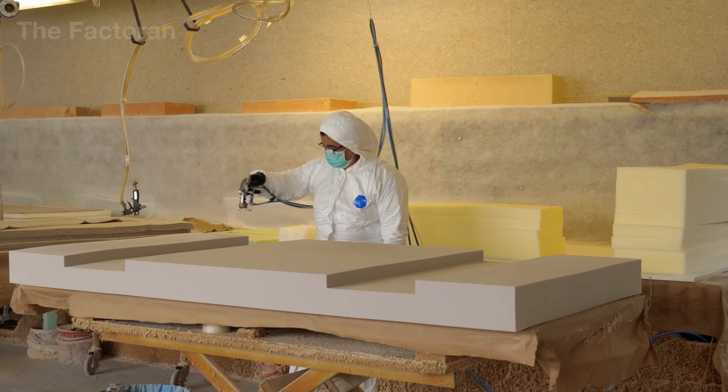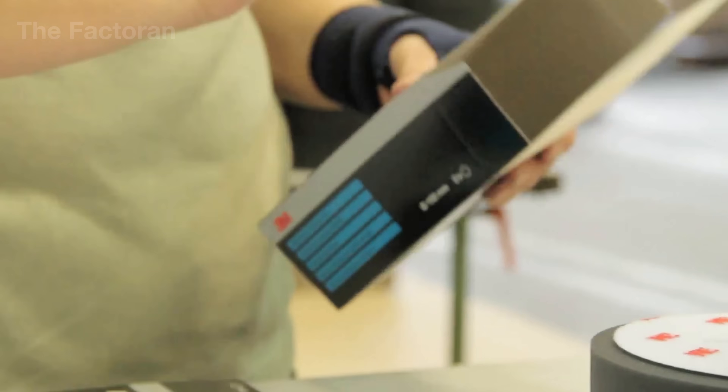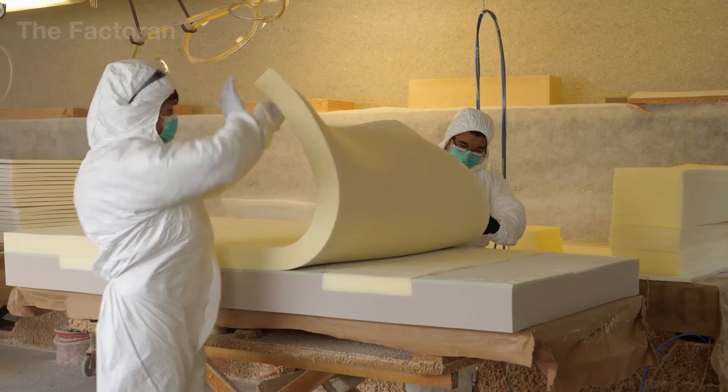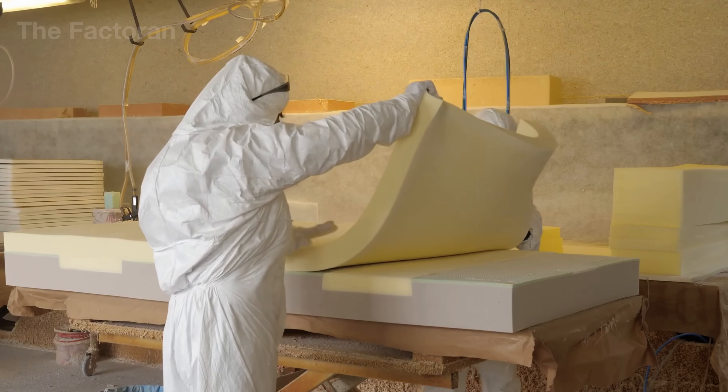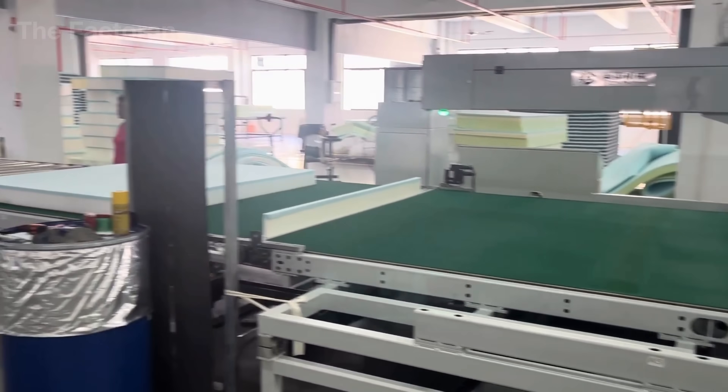On the control panel, pressure and temperature sensors monitor every phase to ensure consistent adhesion across the surface. The finished composite is flattened to remove trapped air before moving to the trimming section, where the mattress begins to take on its first complete shape.